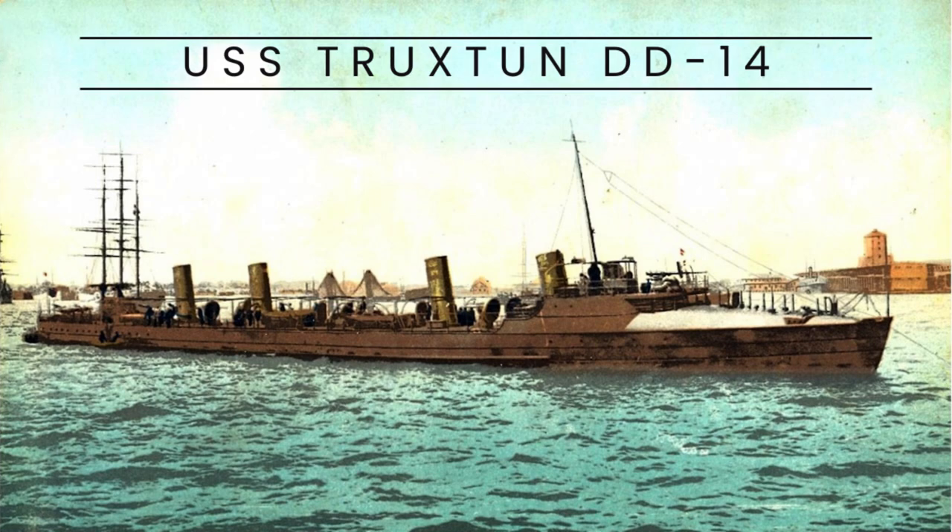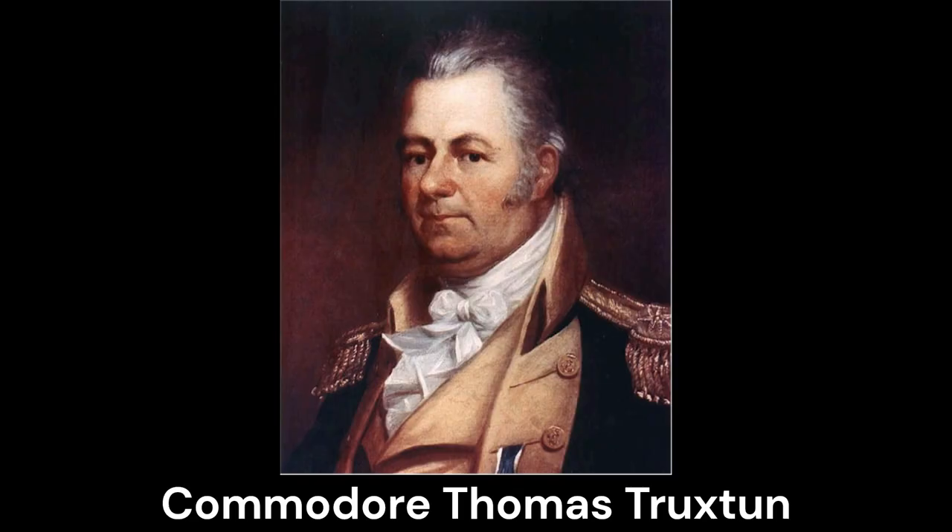The USS Truxton, DD-14, was the first ship of the Truxton-class destroyers in the United States Navy. It was named after Commodore Thomas Truxton. The ship was constructed in Maryland and commissioned in September 1902.